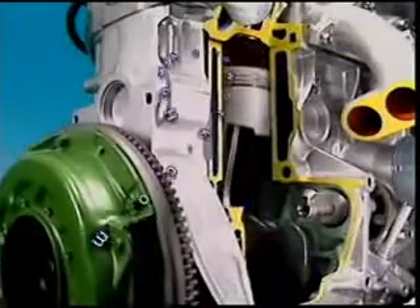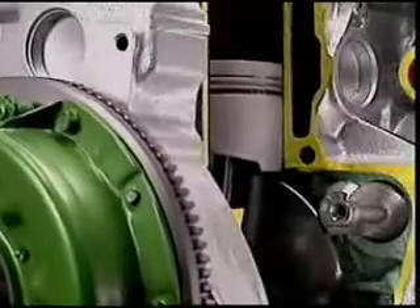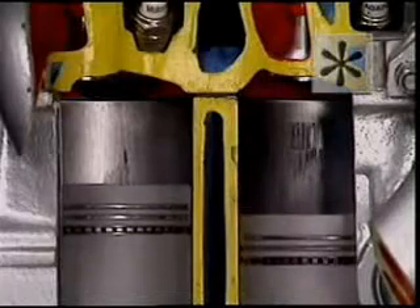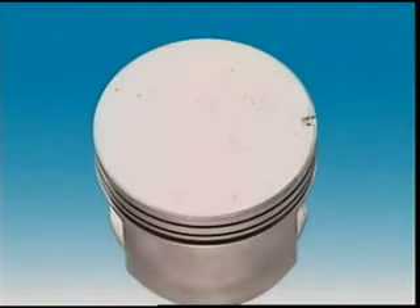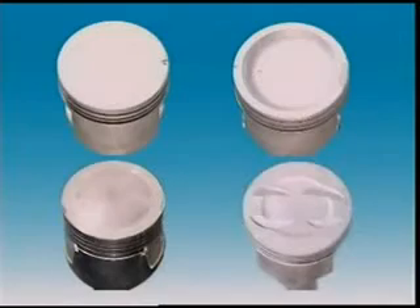The cutaway shape on this piston allows it to clear the counterweights on the rotating crankshaft. The shape of the piston crown depends on the shape of its combustion chamber and its compression ratio. The piston crown may be flat, concave, dome, or recessed.